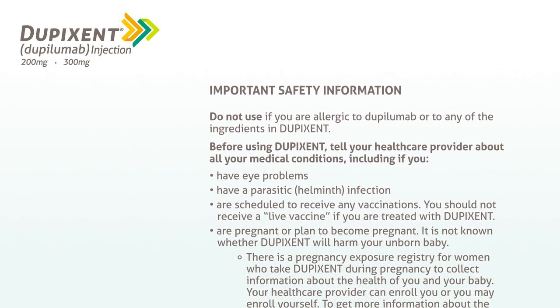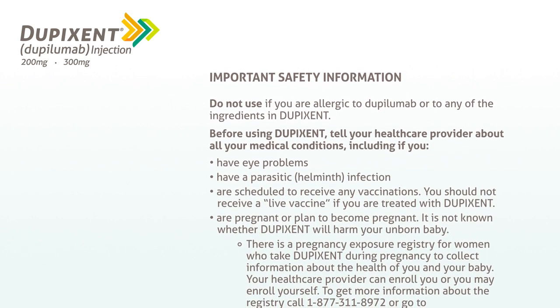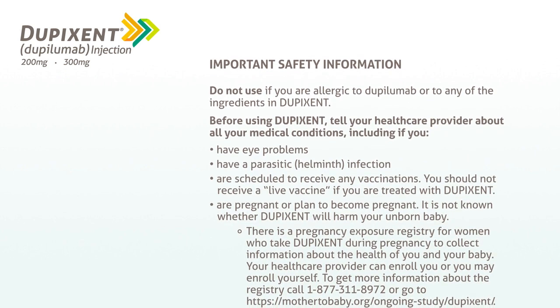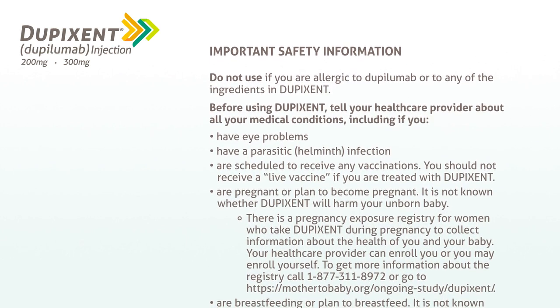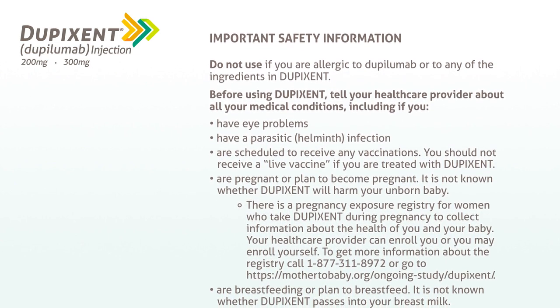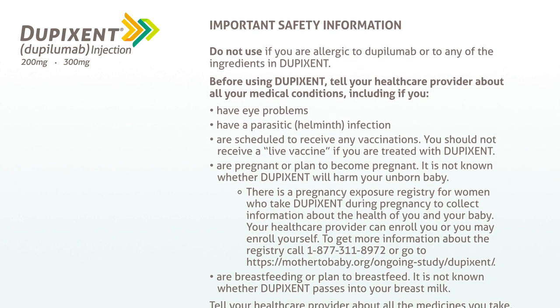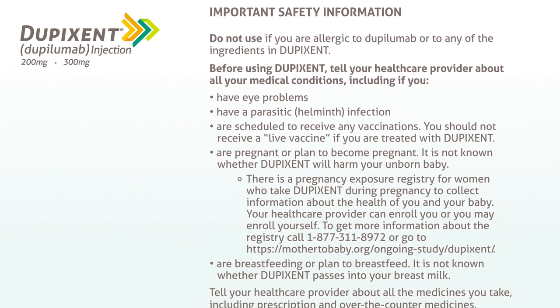Important Safety Information: Do not use if you are allergic to dupilumab or to any of the ingredients in Dupixent. Before using Dupixent, tell your healthcare provider about all your medical conditions, including if you have eye problems, have a parasitic helminth infection, or are scheduled to receive any vaccinations.